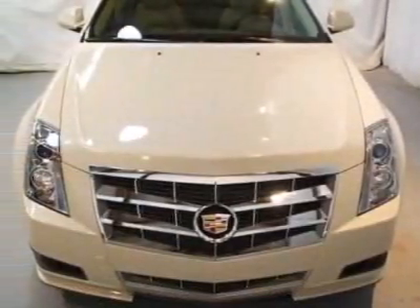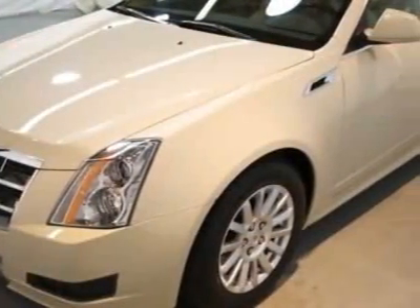This CTS boasts a 3.0 liter engine and has a 6-speed automatic transmission. Additional options for this vehicle include power driver's seat, auxiliary audio input, sunroof, driver airbag, and Bluetooth.